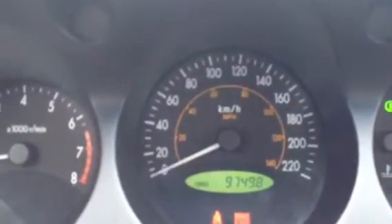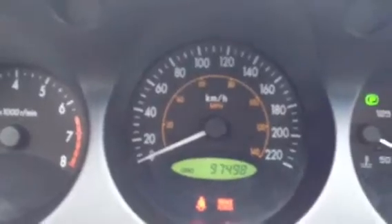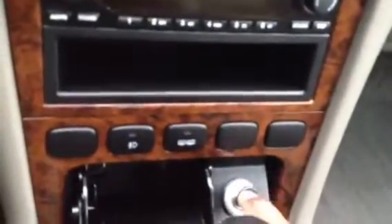Take a look around the back. As I said before, 97,498 K. AC outlet, nice wood grain finish, automatic, cup holders, little coin tray, another charger. Power-adjusted side mirrors, light for your inner dash.